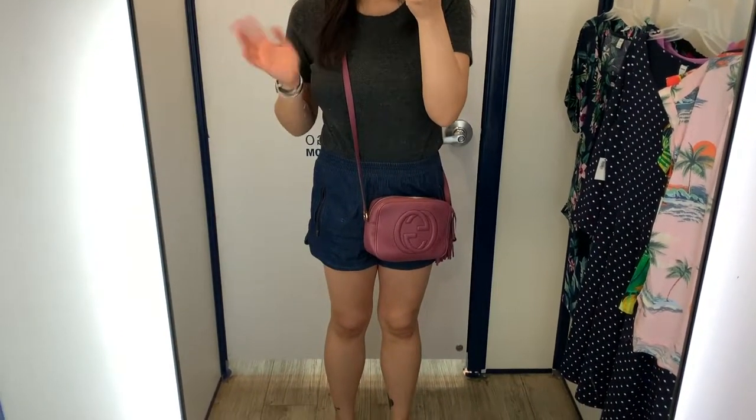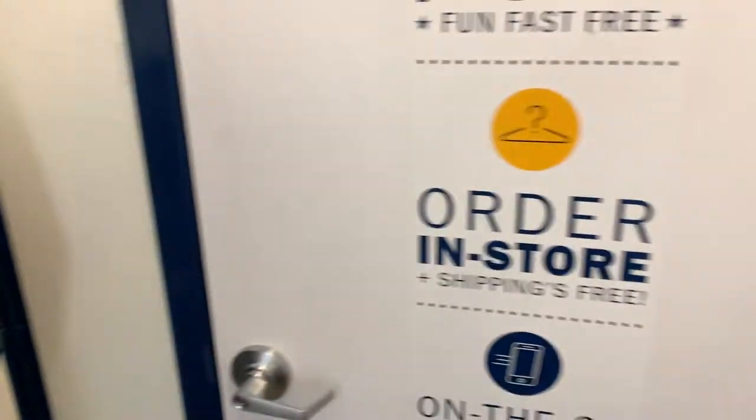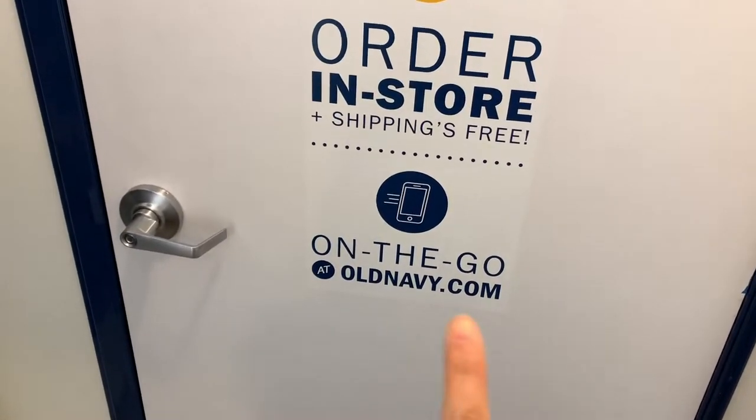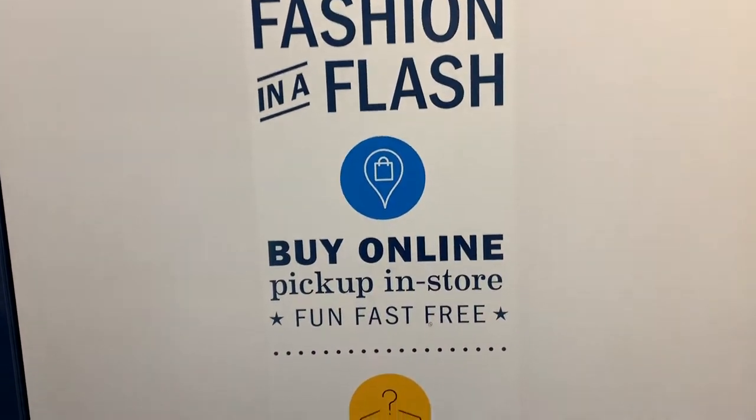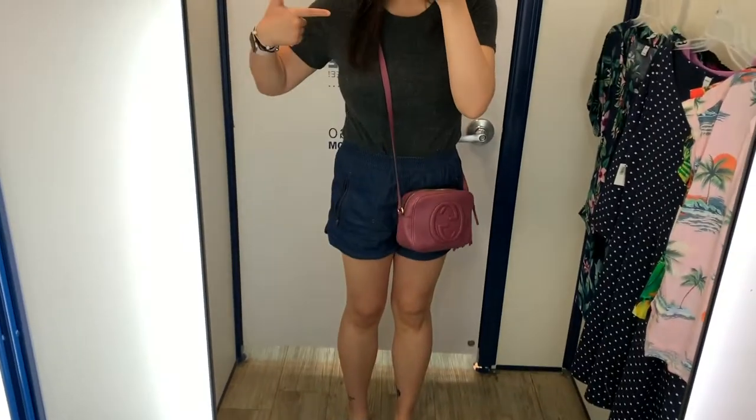Hey everyone, it's Melody. I am here with another Come Shop With Me inside the dressing room — watch me try on a bunch of clothes. We're at Old Navy this time. I wanted to come in and see if they had any of the new items at the store that I saw online. Instead of making a big purchase online, I decided to go into the store.